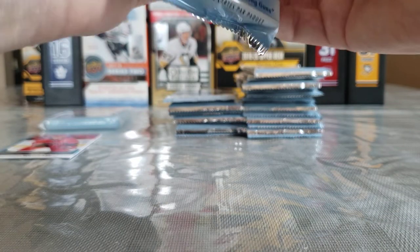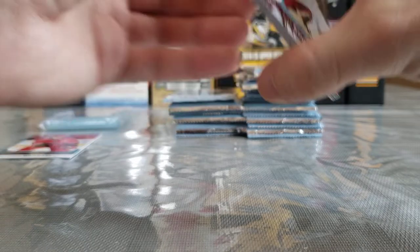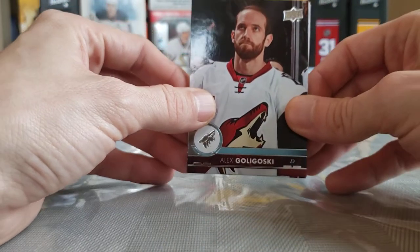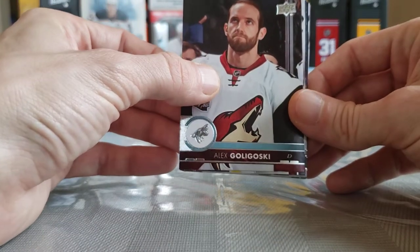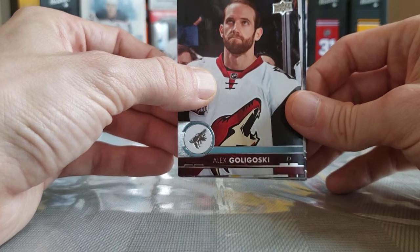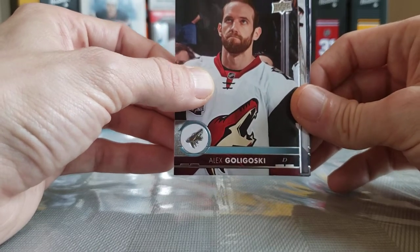Here we go again, come on with the Brock Boeser. That's what I'm really hoping for. I don't know what it is with that guy's Young Guns, but I've watched a ton of breaks on this on YouTube and I think I've seen like two pulled — hobby boxes, retail, you name it. I don't know what is up with his Young Guns, maybe it's just the luck of the breakers on YouTube, but it seems like he's a really tough pull.